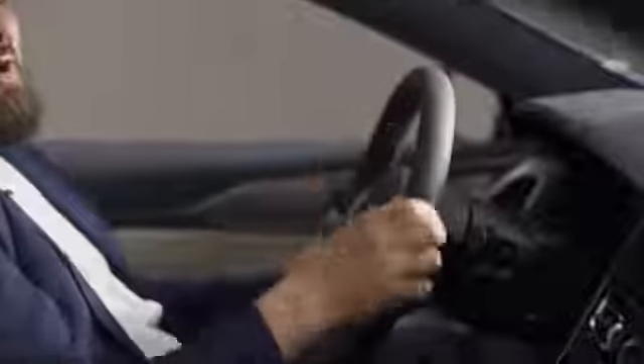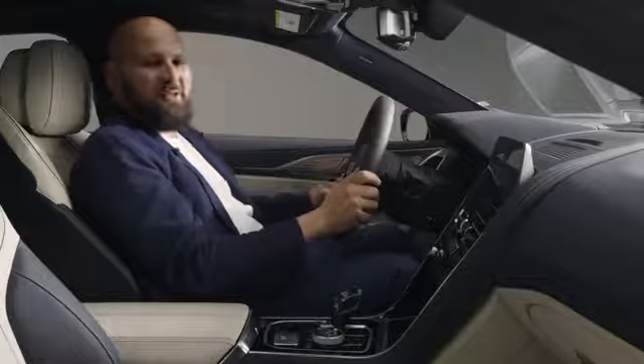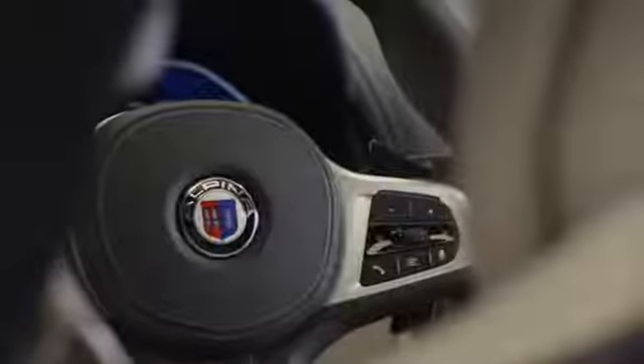But it gives you that soft feeling even on the inside, wherever your hands are. And another little detail that I really like are the milled Alpina shift paddles right here.